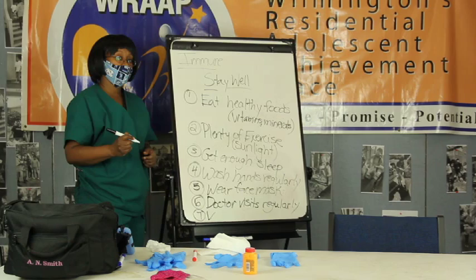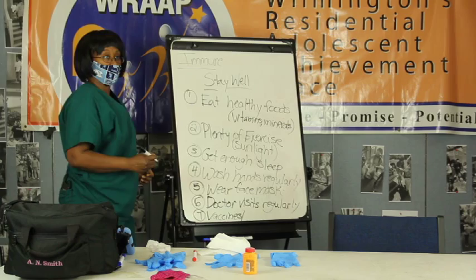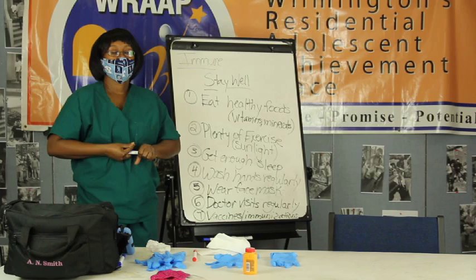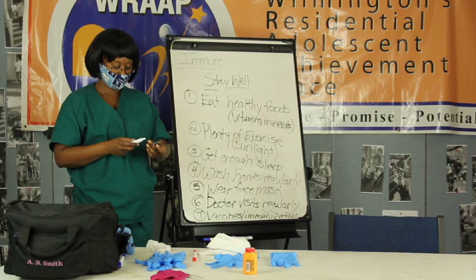And last but not least, even though for COVID-19 we don't yet have a vaccine, they're working on vaccines. There are other invaders that we can deal with using vaccines or what they call immunizations. My advice is that you need to learn more about what vaccines and immunizations do. Some healthcare professionals don't care for them, some do. Get the information on both sides and then make your decision.